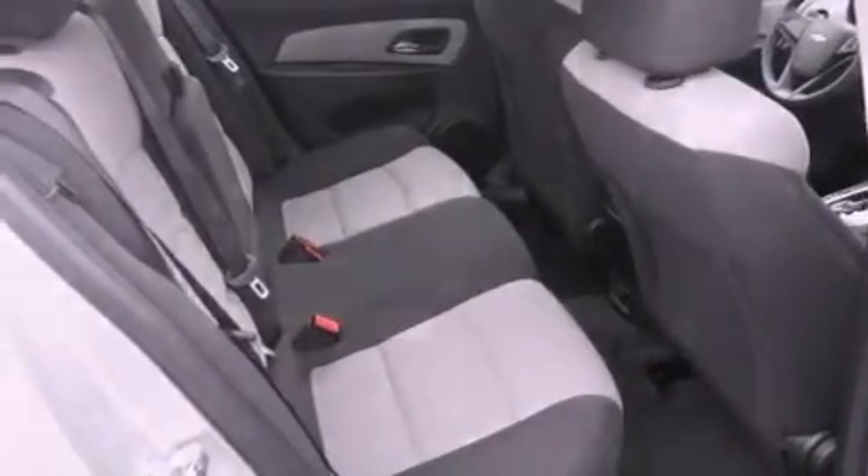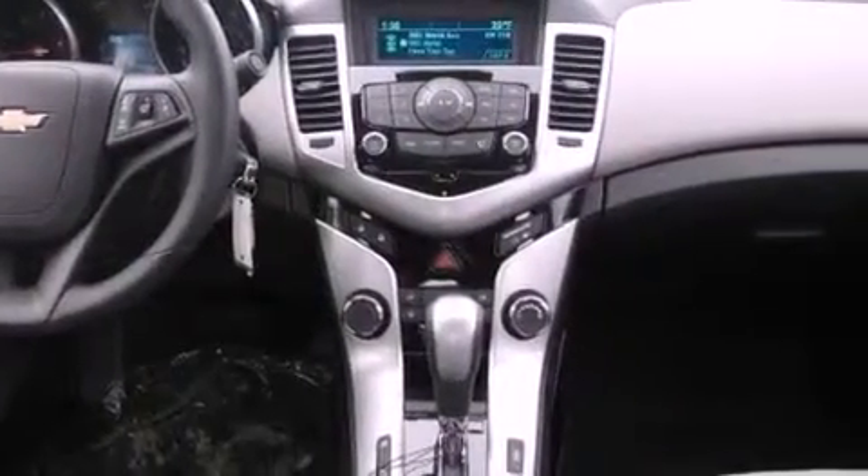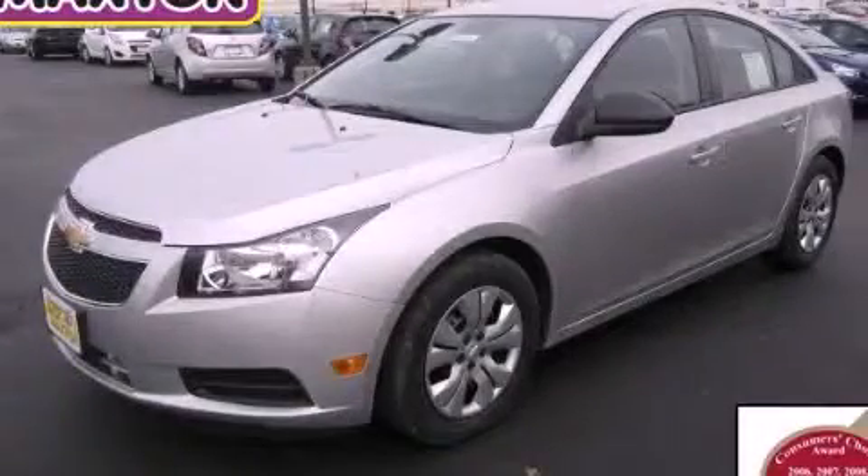Rear seat childproof door locks, a keyless entry system, and satellite radio are also included. Please call us today for more information on this great vehicle.